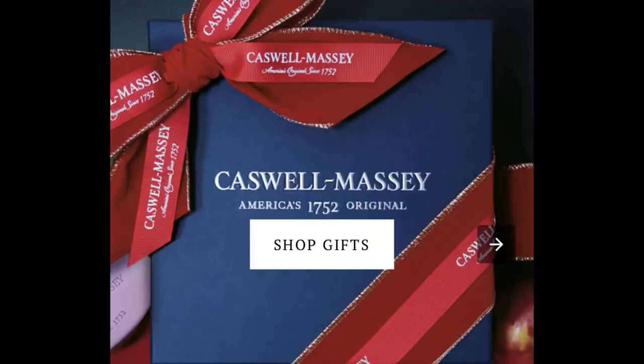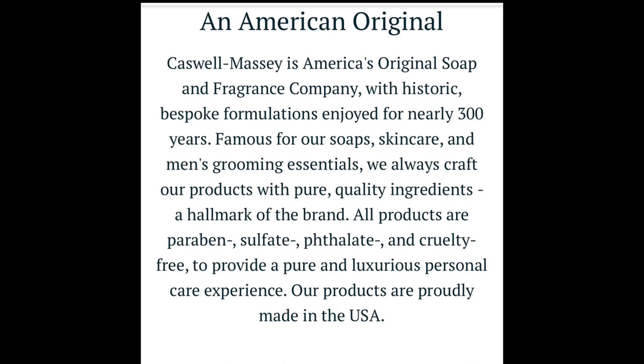The fragrances we're going to talk about today are from Caswell-Macy. I think Caswell-Macy is one of the oldest American fragrance houses around. I've been a frequent ongoing user of their products going on probably over 20 years. I was on a regular basis getting one of these fragrances pretty much every year for my birthday, and then the price went up a little bit and I kind of stopped. So I thought I'd jump back in.